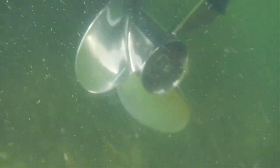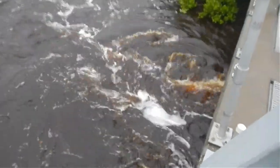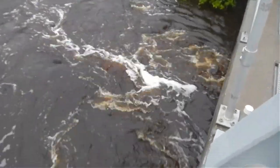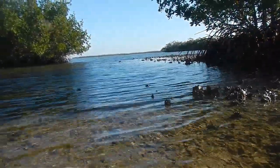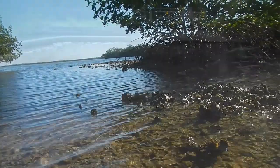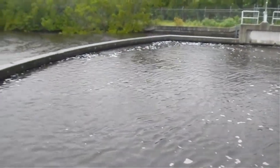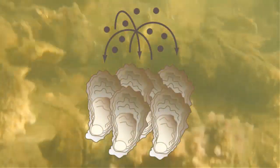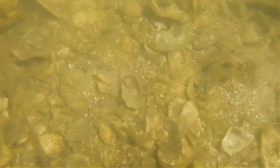Boat dredges can displace living and dead oysters when dragged along the bottom in shallow areas. Freshwater releases, like those from Lake Okeechobee, can cause salinity levels to drop dangerously low for oysters. Low salinity leads to less fertilization success and higher juvenile mortality. On the other hand, withholding water leads to high salinity levels, which increases susceptibility to the disease caused by the parasite Perkinsus marinus and higher predation rates.